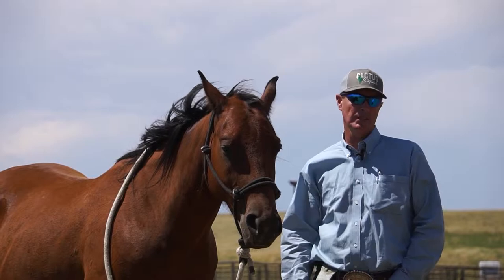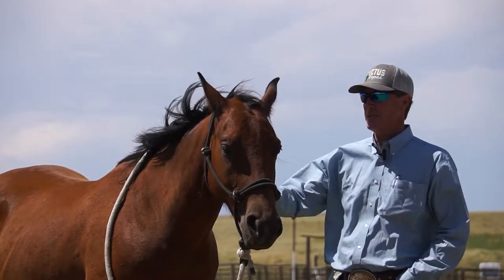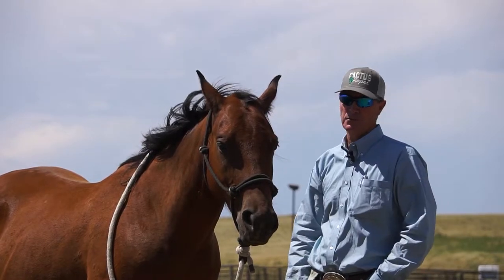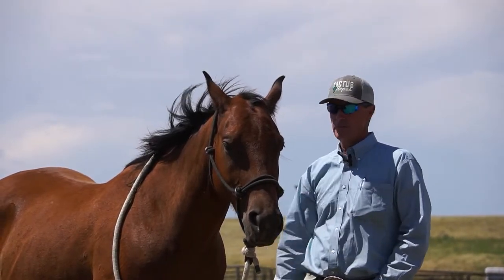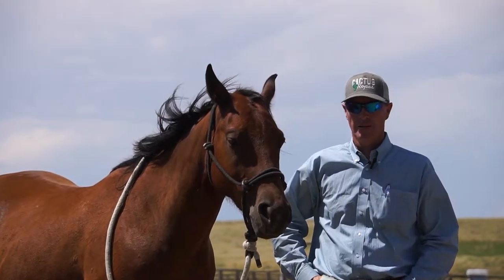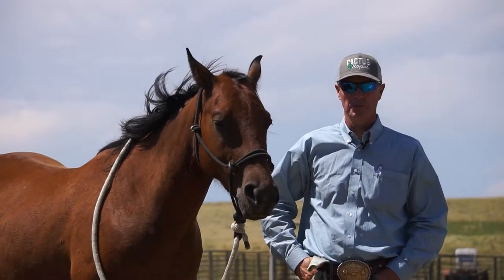This horse is Lizard — I'll let Tate explain how he got that name — a two-year-old that we've just been doing some video work with and being around him a little bit. For a two-year-old, I'm super impressed with how gentle he is to be around.